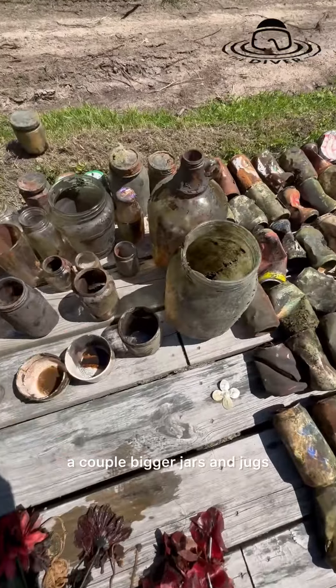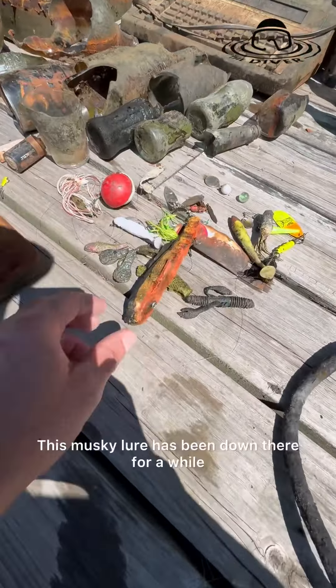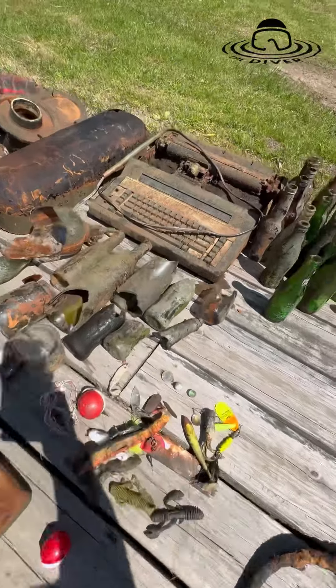This has some kind of mystery sauce in there. Got a bunch of cans today, a couple of bigger jars and jugs, some other random stuff. Pulled out some lures — this musky lure has been down there for a while, ain't no good anymore. Broken glass.